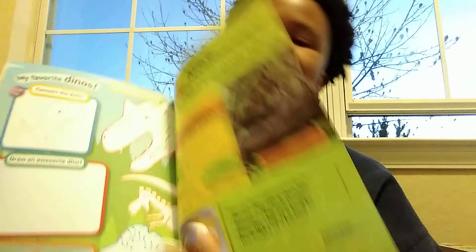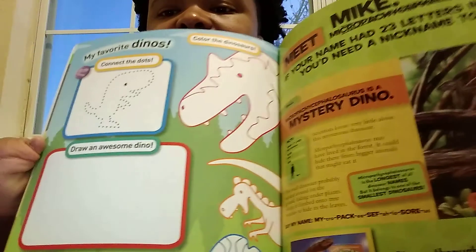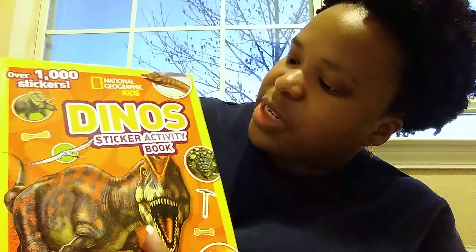I want to show you all the last two pages — it's full of animation, colors, stickers, and things to color. This is the back page. Again, it has over a thousand stickers. It's the National Geographic Kids Dino Sticker Activity Book — it's really neat.